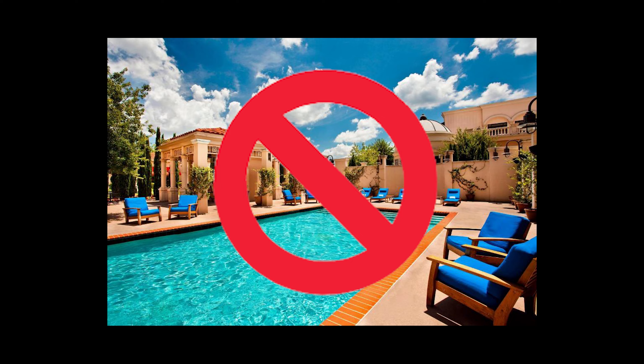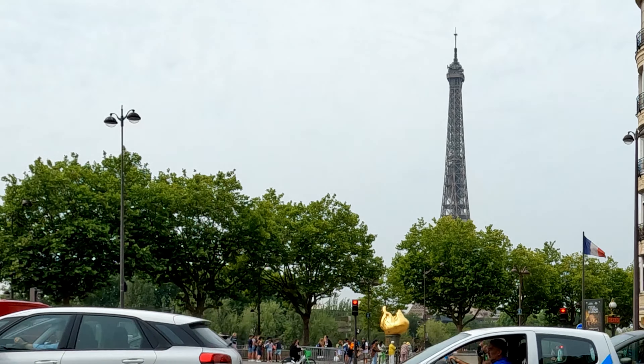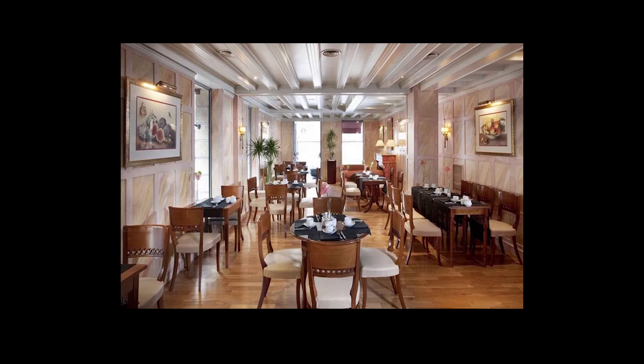Note there's no pool, but who goes to Paris to swim in a pool? There are two restaurants in the hotel — one is a bar and the other is on the roof with amazing views of Paris.